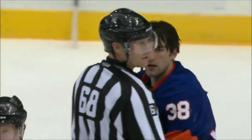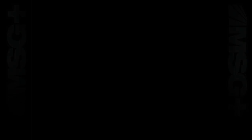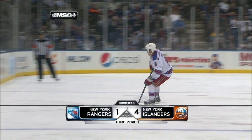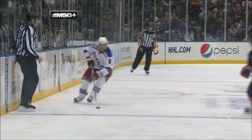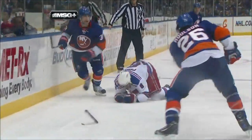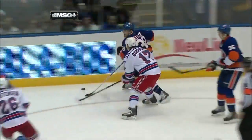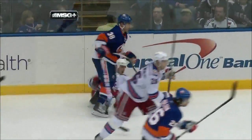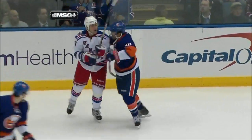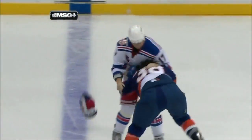Islanders four, Rangers one. The Islanders lead 4-1 over the Rangers, and it's been a rockin' sock-em game. Watch this hip-check by Hillen as he upends Prucha. Well, it doesn't stop there as this play would continue. Dubinsky looking to even the score as these two would go at it — a little cross-checking, a little slashing. And away they go.